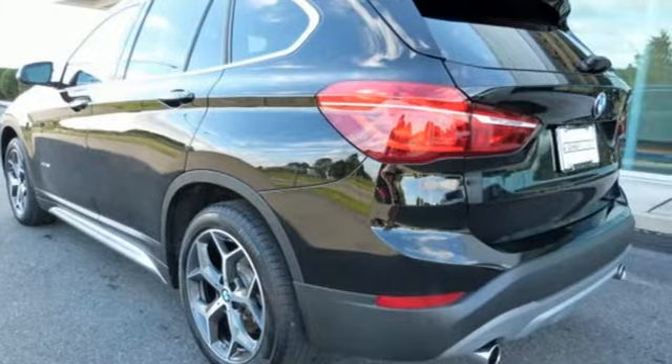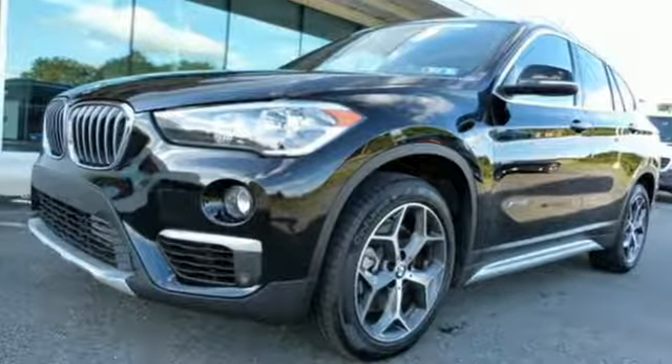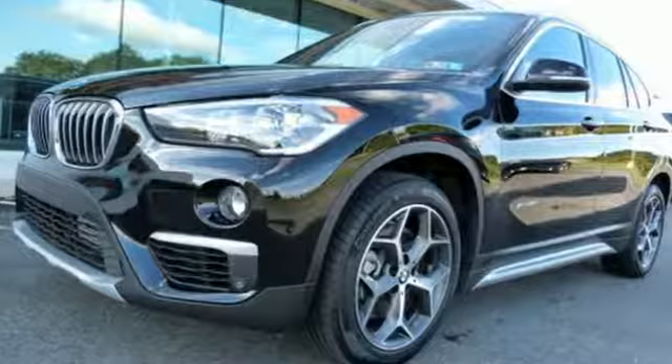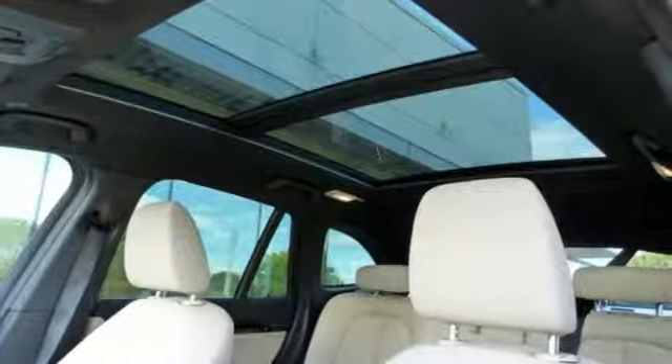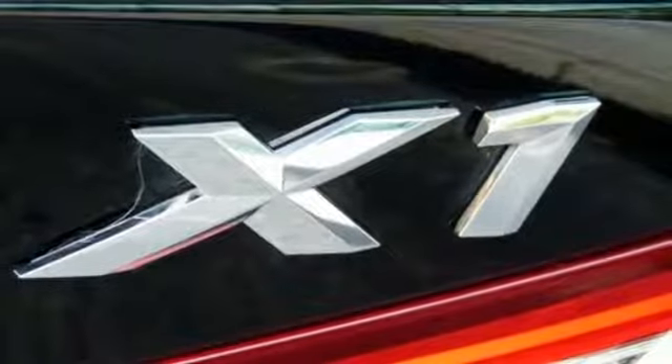It comes with great features you love: intercooled turbo inline 4-cylinder engine, gas pressurized shocks, Bluetooth wireless audio streaming, and dual zone climate control.